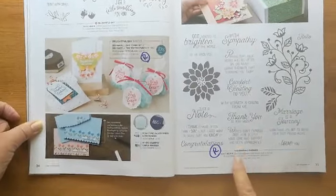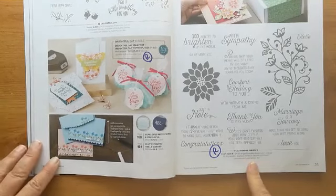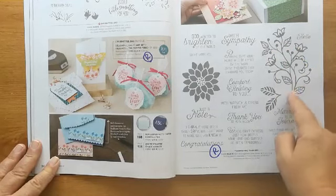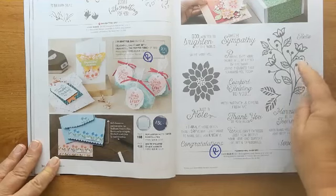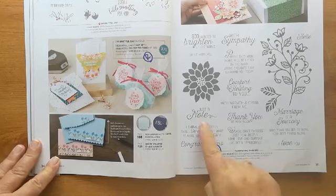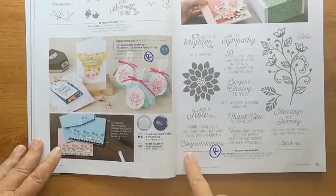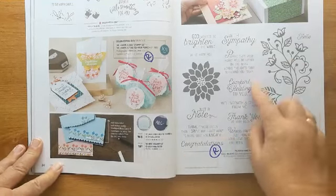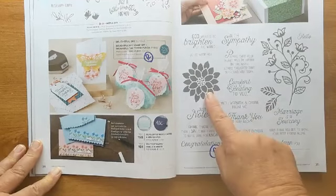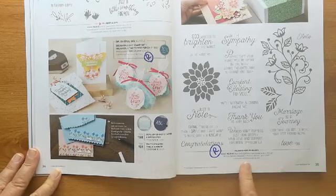This set, 'Flourishing Phrases,' was a really popular set — my customers loved this design because you could add gems and things to it, make it into a wedding card. We liked the 'Just a Note' sentiment, the thank you, congratulations, sympathy, comfort and healing. It was a really nice mixed set with some leaves and a flower — quite stunning. That one is retiring — it's called Flourishing Phrases. But 'Delightful Day' is going through.